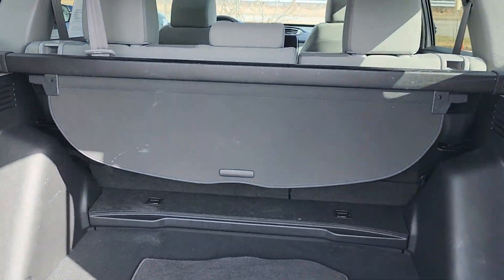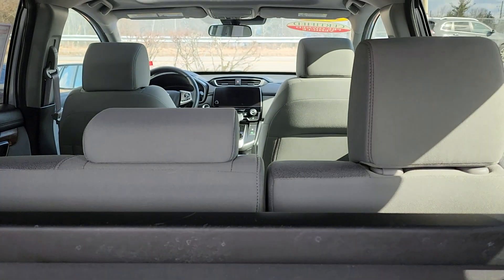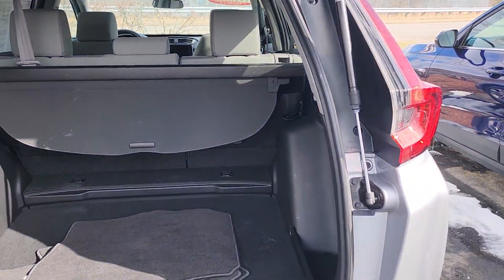I thought it was an EXL for a moment — it's an EX. So you do have a cargo cover. The back seats fold down at a 60-40 split, and you have a spare tire underneath.